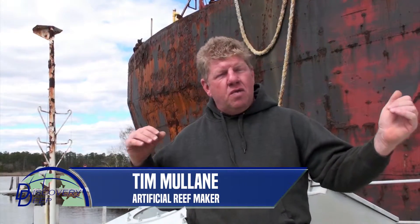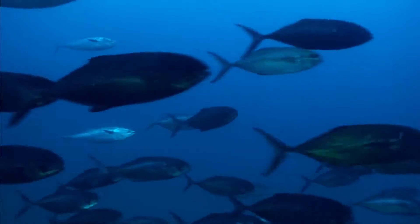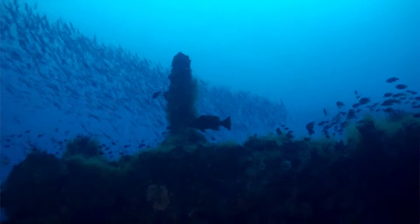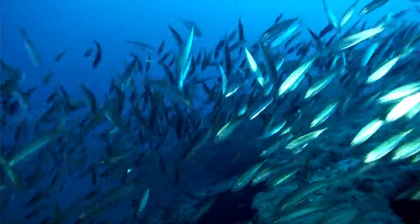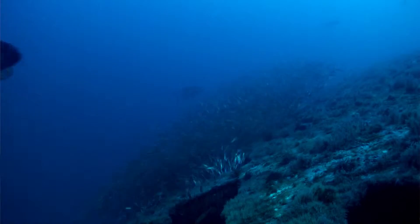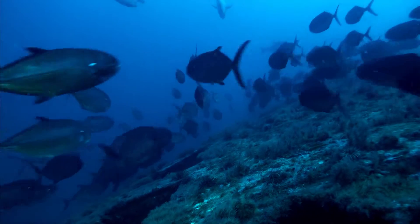The advantage to sinking these vessels is the immediate vertical relief that they create for the environment. You'll have a variety of species including pelagics that will show up on it. Larger structures such as a tug like this, when it has a current running against it, will cause an upwelling of nutrients which will bring in additional species and it creates a habitat — it's basically like building a condominium complex or a small town from scratch.